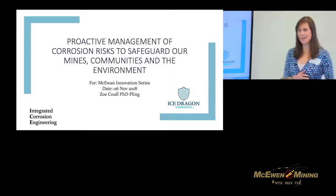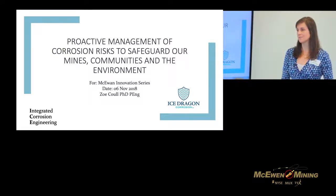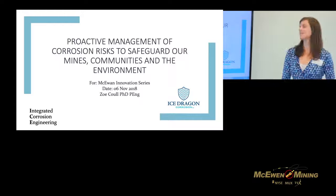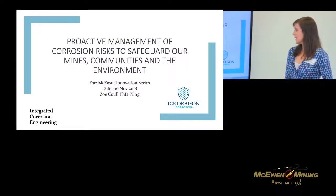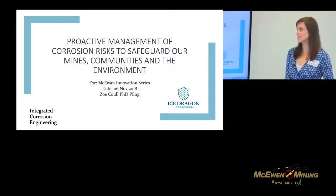Thank you very much for having me here. My name is Zoe Cole. I'm a corrosion engineer and have been working in this space since my undergraduate degree at Imperial in the UK. I moved over to Canada 15 years ago to do my PhD, also in corrosion, at U of T. I then worked for a few years in consultancy and three years ago I actually started my own company.